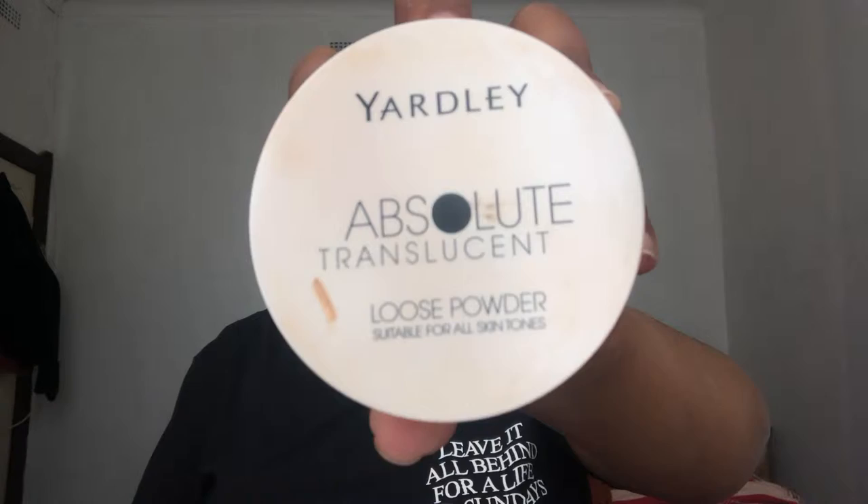LA Girl Pro Coverage Concealer in Warm Sand. Setting my face with the Absolute Translucent Powder.